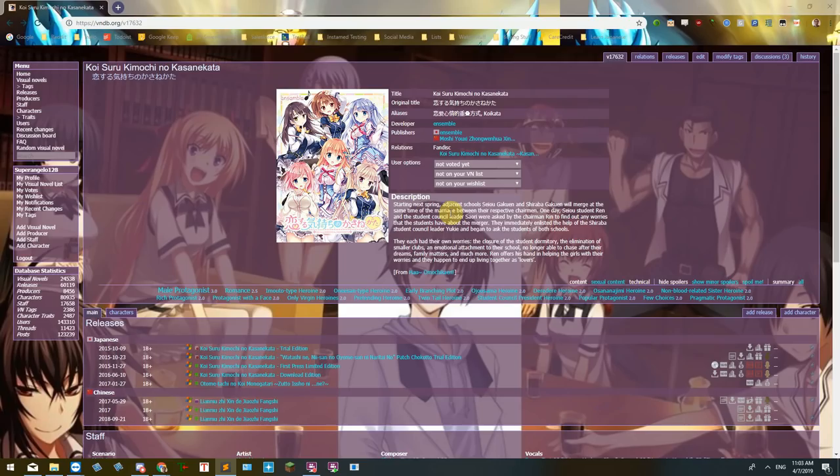The visual novel I decided to choose for this demonstration is Koi Suru Kimochi no Kasane Kata. This is a visual novel I actually have not started reading yet, so I think it's a good choice to show off in this demonstration so we can go through it together the first time. I'm a fan of slice-of-life romance visual novels, and many people say that starting with these are a lot easier to read than, say, a story-based visual novel like Baldur's Sky.